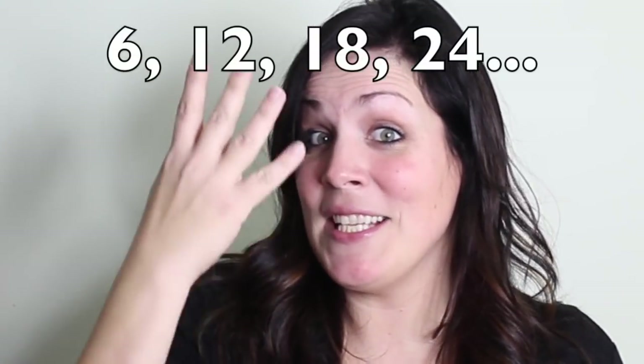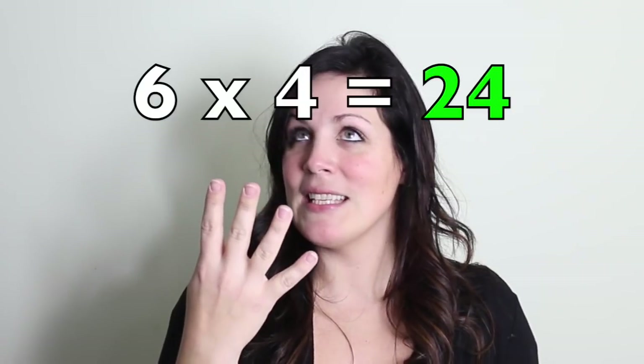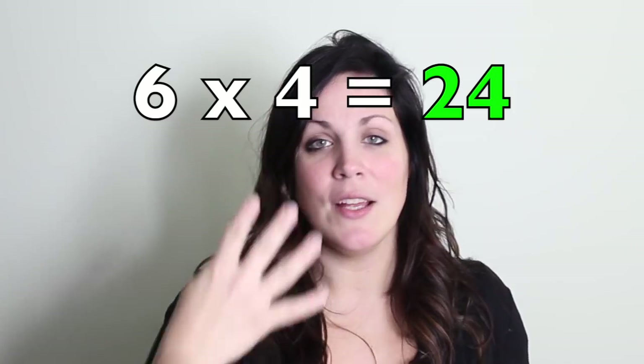Is that four fingers? Four fingers? Or you can use your other fingers. Six, twelve, eighteen, twenty-four. Six times four — twenty-four.